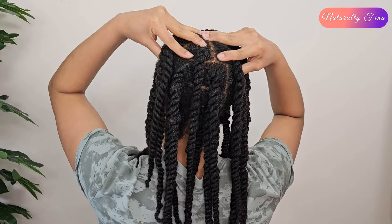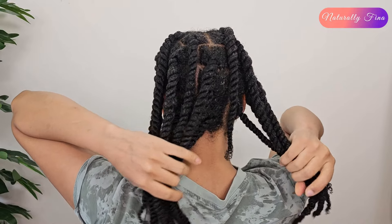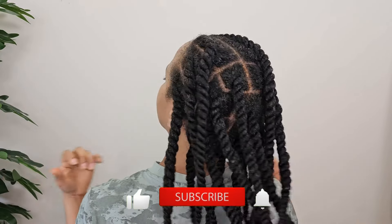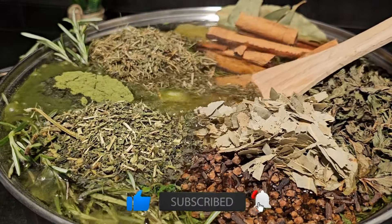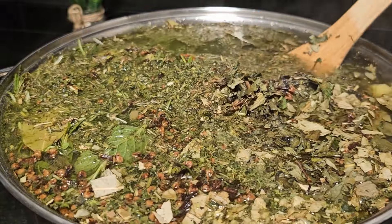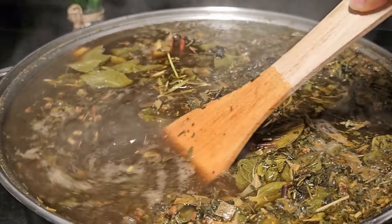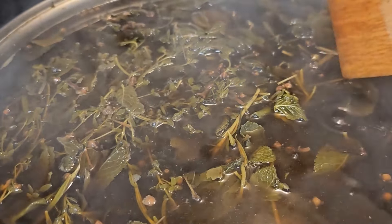That's it for today's video — thank you so much for watching! Let me know in the comments if you would like to participate in this hair growth challenge. Subscribe to the channel if you haven't already and turn on post notifications so you don't miss the results. Give it a like if you enjoyed the video and I'll see you in the next one. Bye bye!